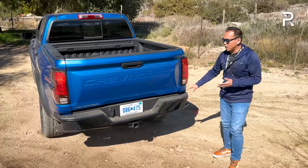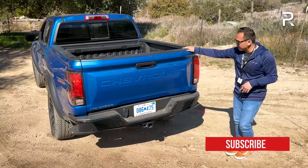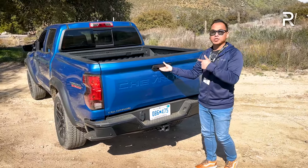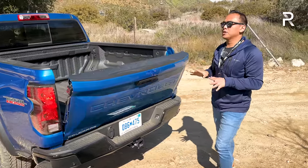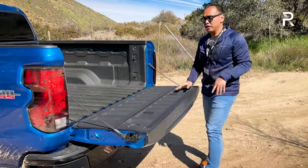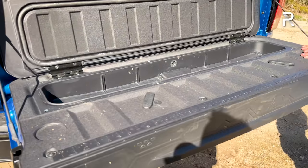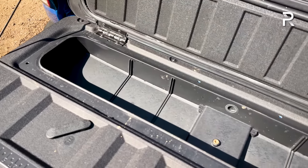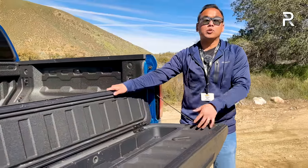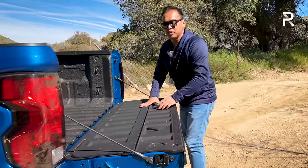The rear bumper on the Trail Boss is black-painted. You have integrated parking sensors and an optional 360-degree camera as part of a technology package. There's also a step built into the tailgate to make getting into the bed easier. My tester includes a convenience package with a damped soft-close tailgate — very nice. There's also a new feature called StowFlex, an industry first in this segment, also on the GMC Canyon. It gives you a lockable, waterproof storage compartment in the tailgate — about 45 inches wide and four inches deep — great for an umbrella or dirty tools. It locks with the tailgate, and it's a clever, useful storage solution.